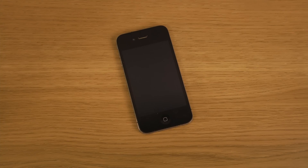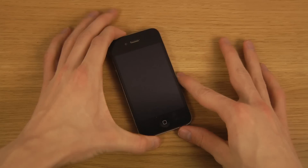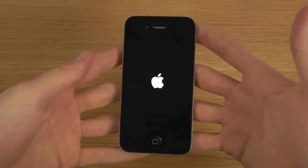Hey guys, so today I want to check out iOS 7.1 Beta 3 here on the iPhone 4, which is actually the slowest iPhone at the moment that can run iOS 7. So let's take a look at it — this latest edition that came out today, actually a few hours ago.